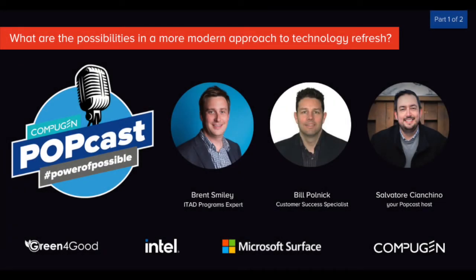Welcome to the CompuGEN podcast. I'm Salvatore, your host. Today, I am joined by Brent Smiley and Bill Polnick from CompuGEN. We will be discussing device refreshes, and this is a two-parter episode, so be sure to stick around for the second part. Stay tuned.